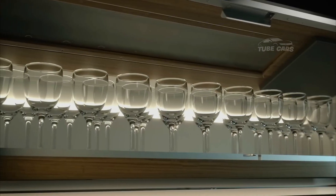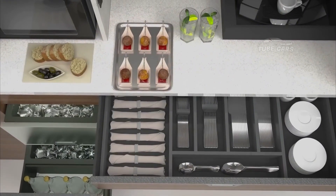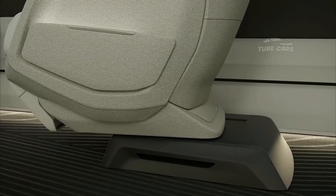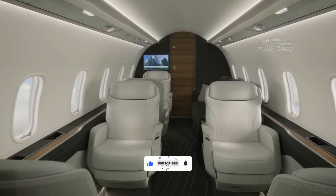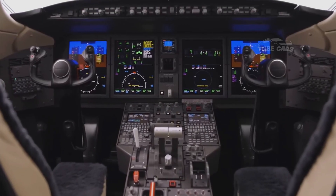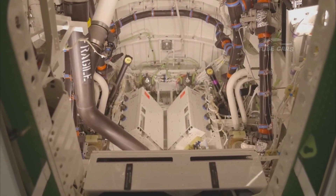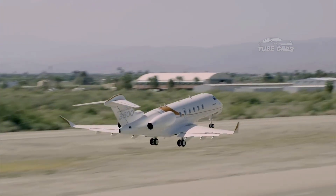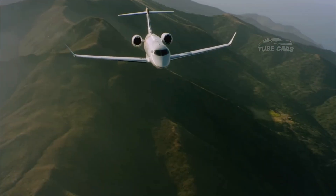In terms of performance, the Challenger 3500 is powered by two Honeywell HTF 7350 engines, each producing 7,323 pounds of thrust. This power allows the aircraft to reach a top speed of Mach 0.83 and a maximum range of 3,400 nautical miles. Its impressive field performance allows takeoffs from short runways of up to 4,835 feet and landings on runways of 2,364 feet, providing access to a wide range of airports.